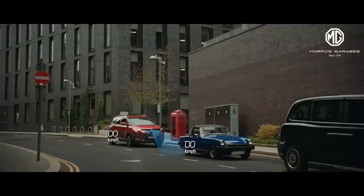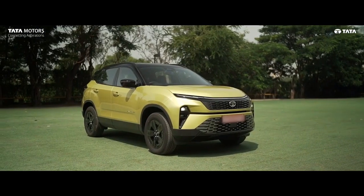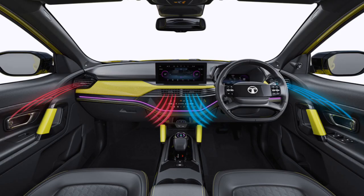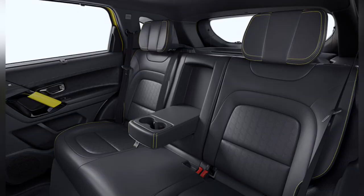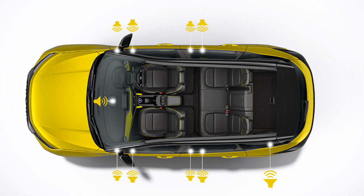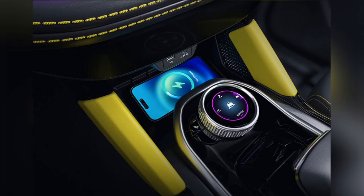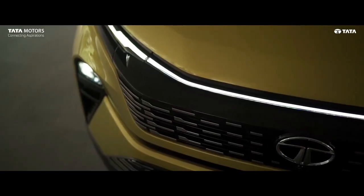Meanwhile, Tata Harrier comes with features like a customizable digital driver's display, welcome and memory function seats, dual zone climate control, wing comfort headrest, 10-speaker JBL music system with audio modes, rear window sunshades, paddle shifters, and a 45-watt fast charger that MG Hector missed out. So we can clearly say that Tata Harrier is feature-rich.